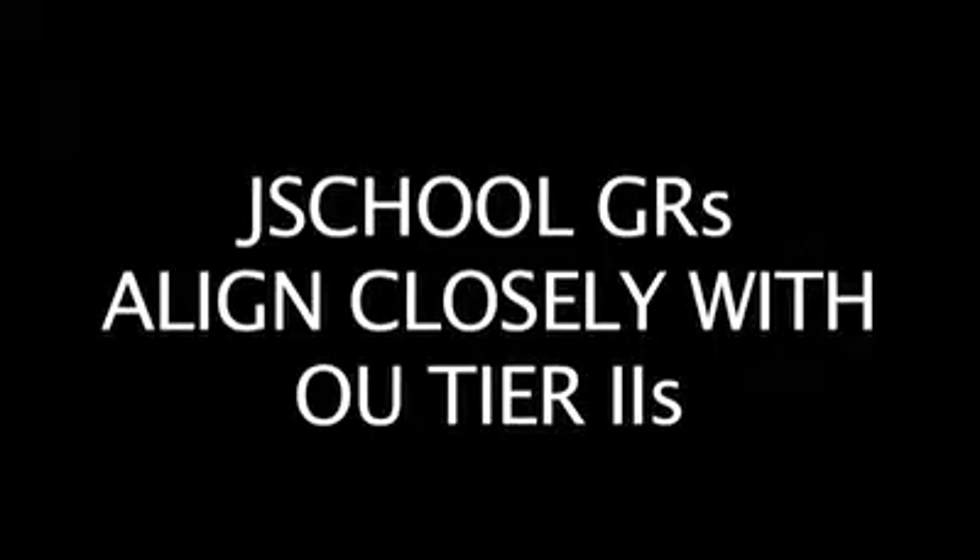The good news about the way we have structured our general requirements is they also align very closely with the university's Tier 2 requirements. We will talk about the tiers in a separate video in more detail, but many of the courses that you'll take to fulfill our school's general requirements will also help you meet the university Tier 2 requirements.